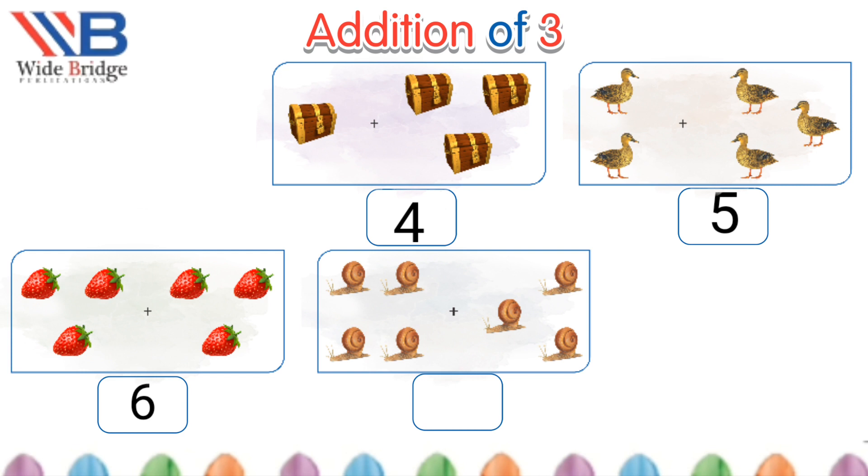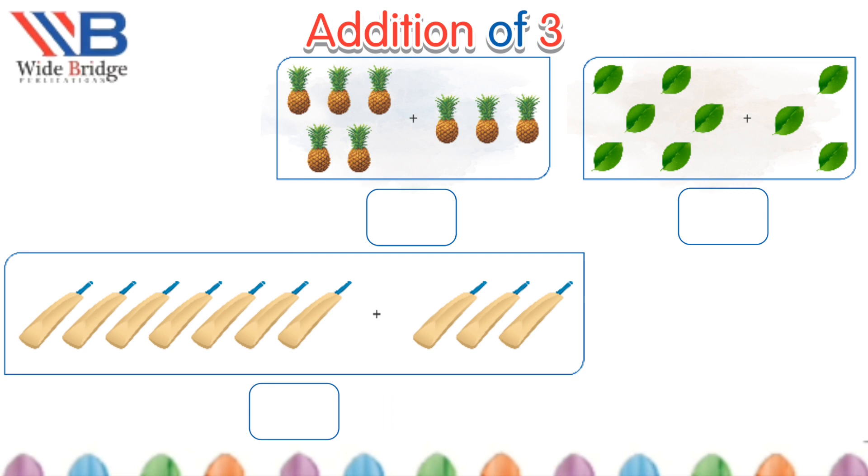Snails! Four plus three more is equals to seven snails. Five plus three more is equals to eight pineapples.